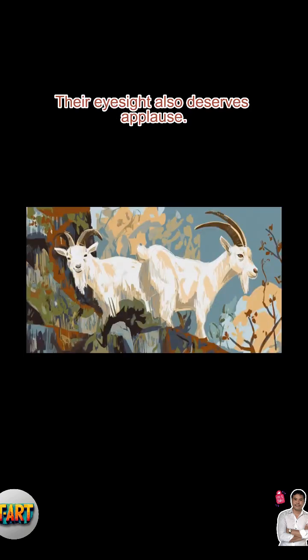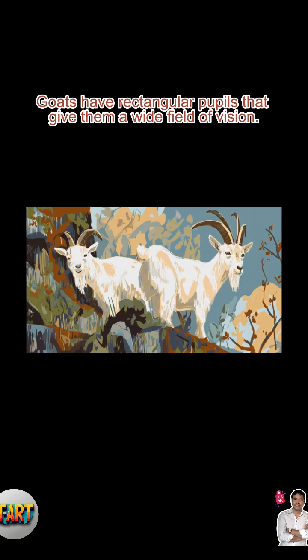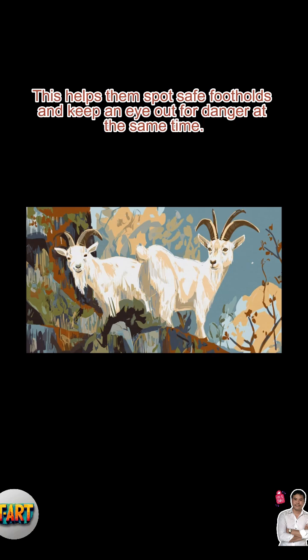Their eyesight also deserves applause. Goats have rectangular pupils that give them a wide field of vision. This helps them spot safe footholds and keep an eye out for danger at the same time.